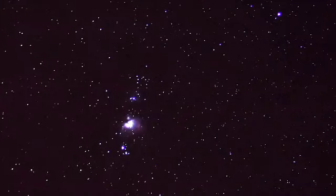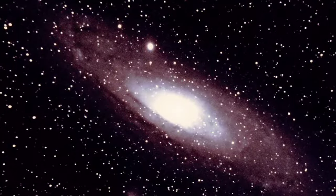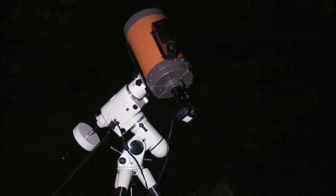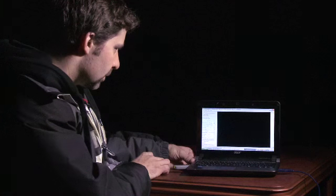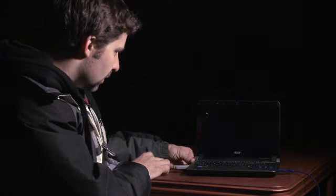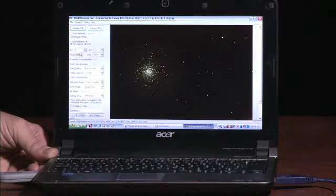After we had taken pictures of Venus, we decided to point the telescope at some deep space objects. The longer focal length and the larger telescope gave us a lot more detail and got us a lot closer into the objects we wanted to photograph. Using the digital SLR, you can take pictures of things like open clusters or even some globular clusters that are bright enough, without having to do any kind of special manipulation of the images. You can get them straight out of the camera and print them out and they give you some pretty amazing results.